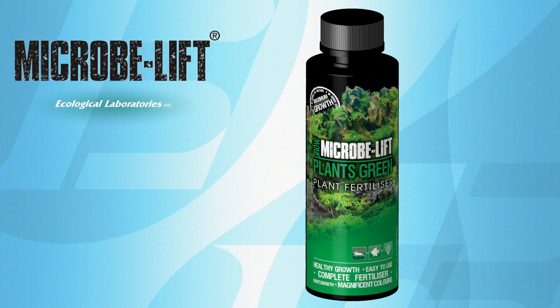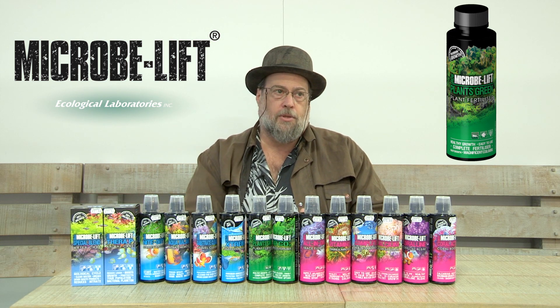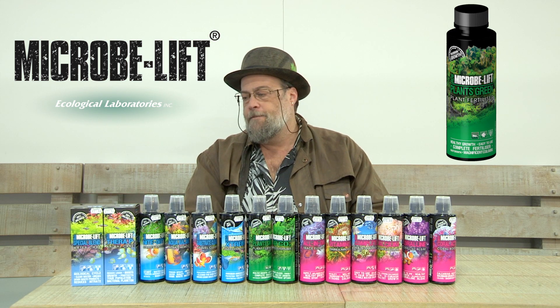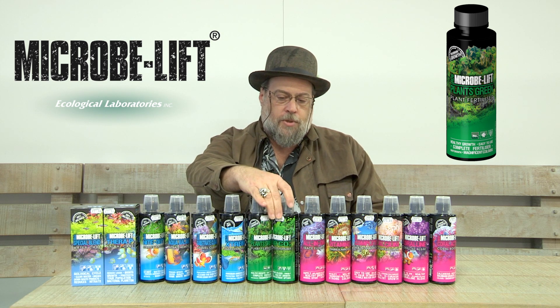We have some plant products if you're keeping live plants, either just a few or a completely planted aquarium, aquascaped aquarium. As I mentioned, the special blend has a lot of benefits for plants already in the aquatic environment, but these products here...